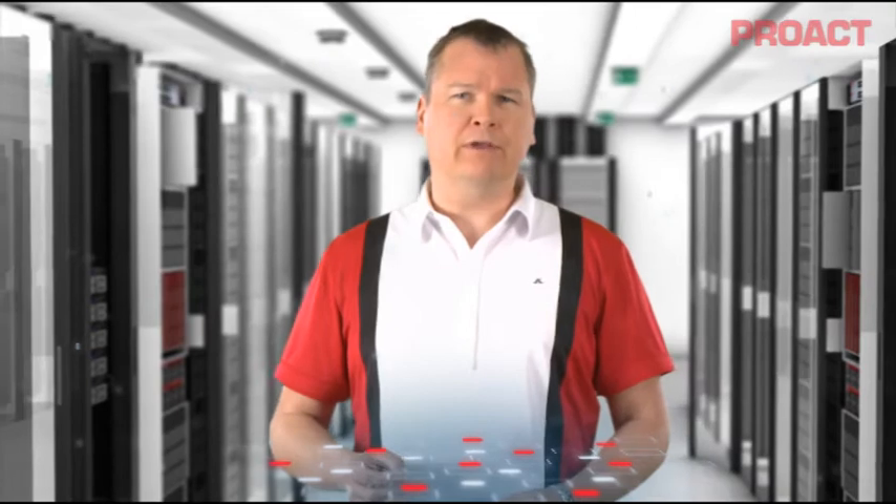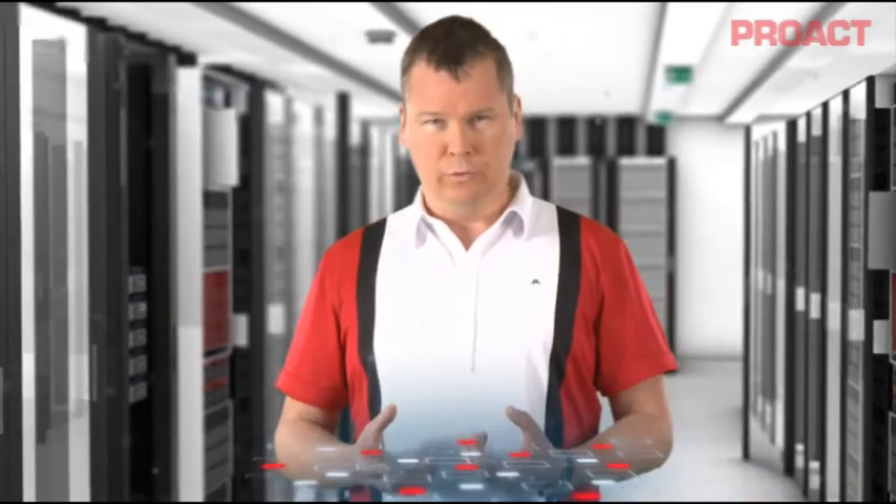Hi, I'm Per Cedin, the CTO of ProAct, and I want to share a model with you that I use to quickly find the biggest areas of improvement in a storage infrastructure.